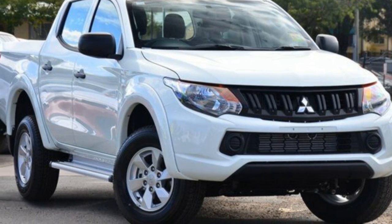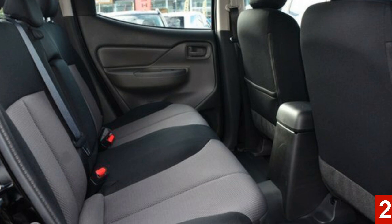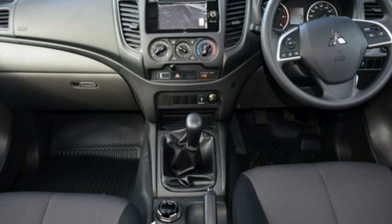Imagine yourself in this 2016 Mitsubishi Triton. This Triton has a reliable 2.4L engine that gives you more control with its manual transmission.